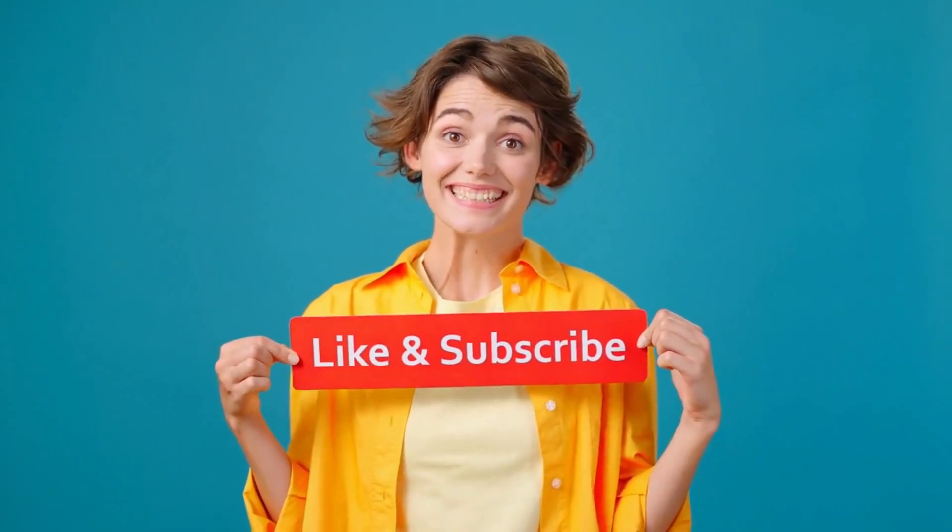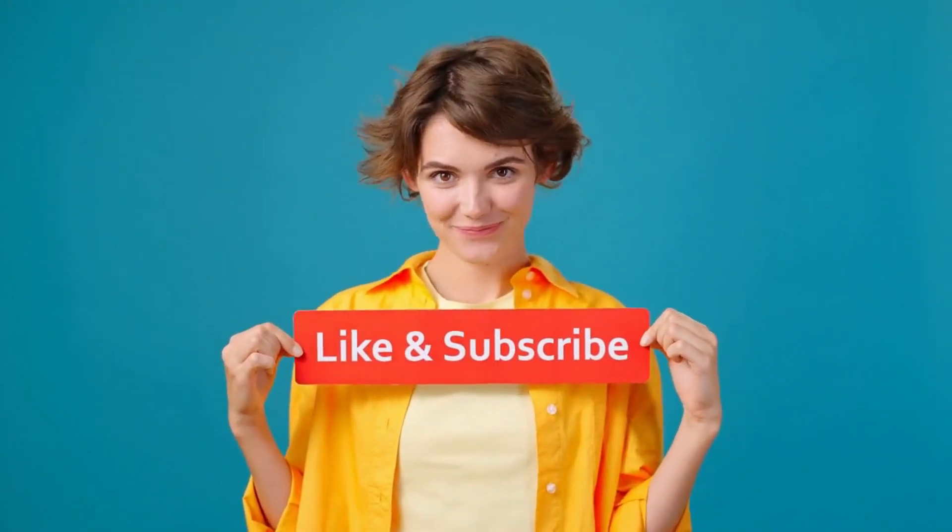If you found this video helpful, please like, share, and subscribe to our channel for more videos like this.